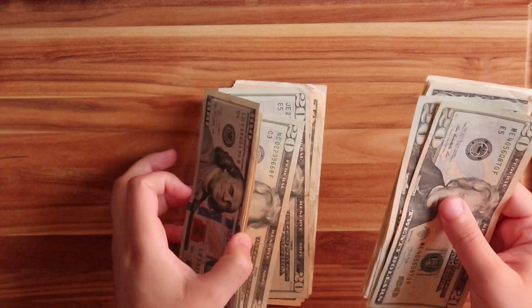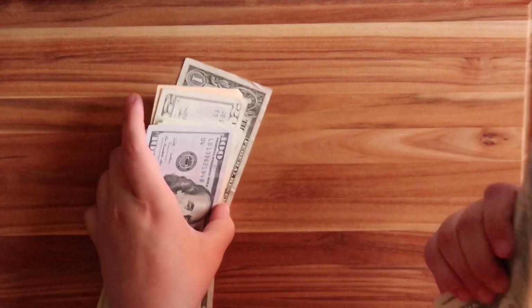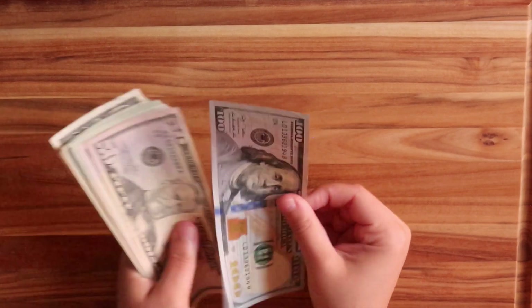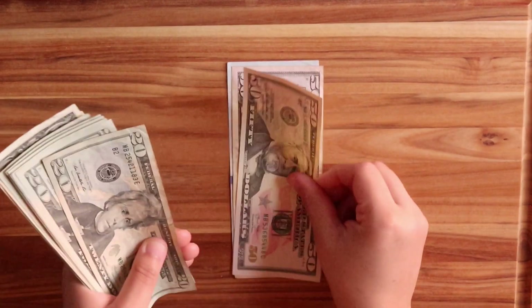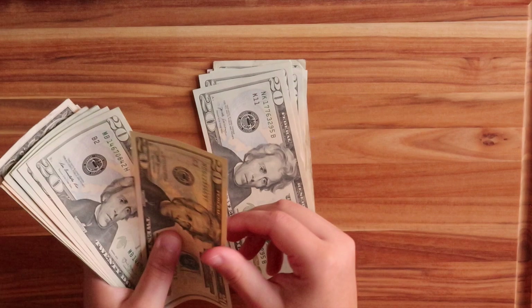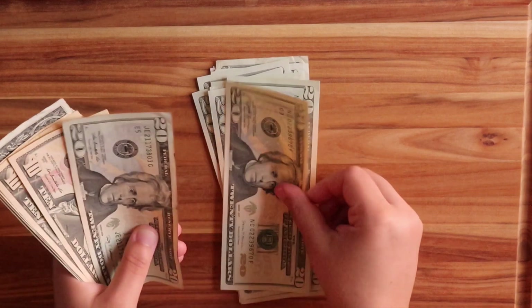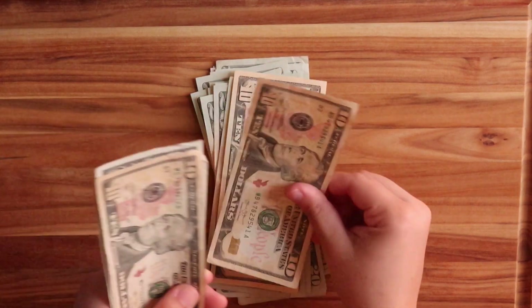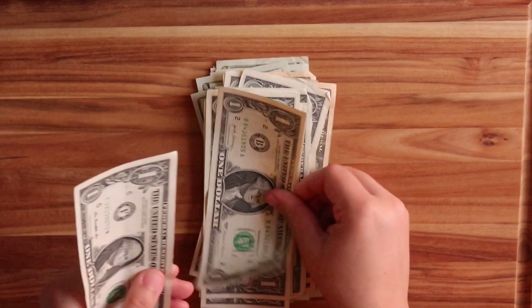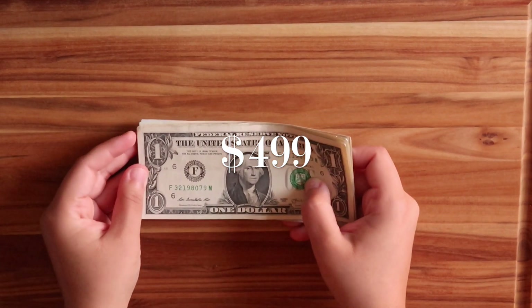Let me add this money in here and count the total one more time — already did it with a calculator but why not? $100, $150, $200, $300, $400, $460, $470, $480, $490, and then $491, $492, $493, $494, $495, $496, $497, $498, $499. I did it right — $499.